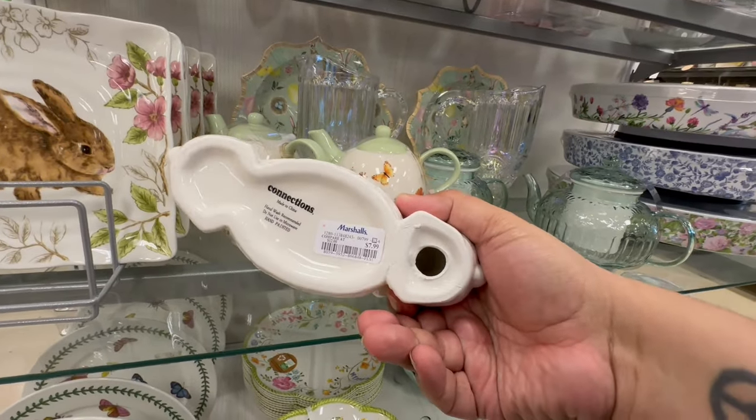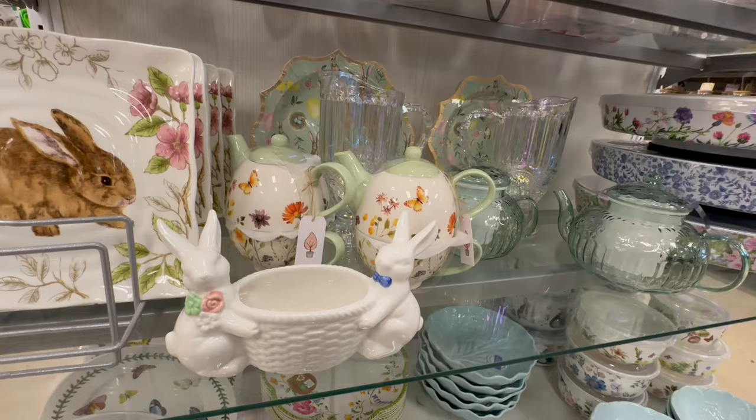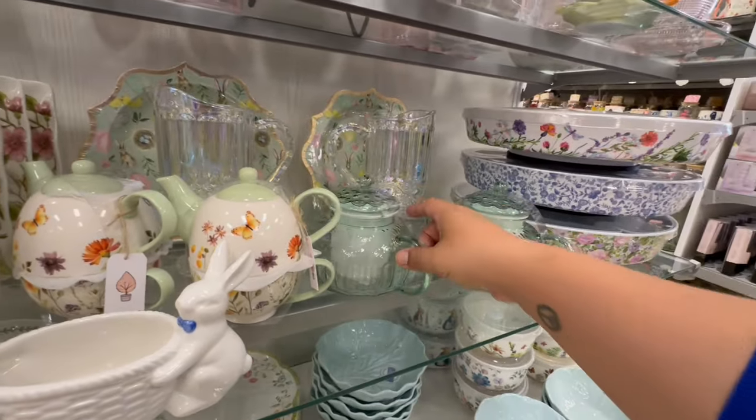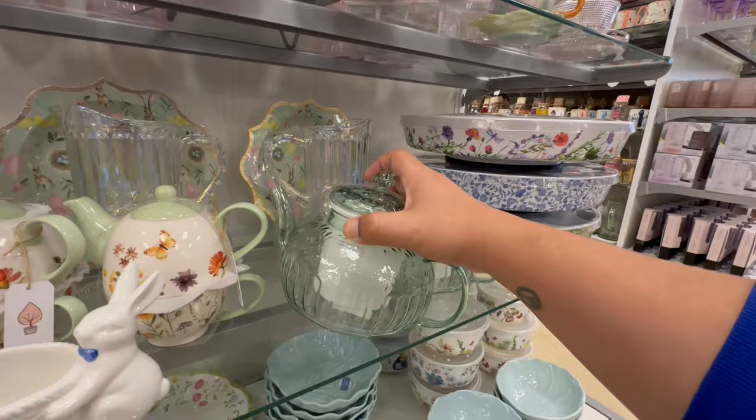Definitely a lot of new items. This is also by Connections, so definitely noticing a lot of new items by Connections. Makes you want to throw a tea party. These are $12.99.